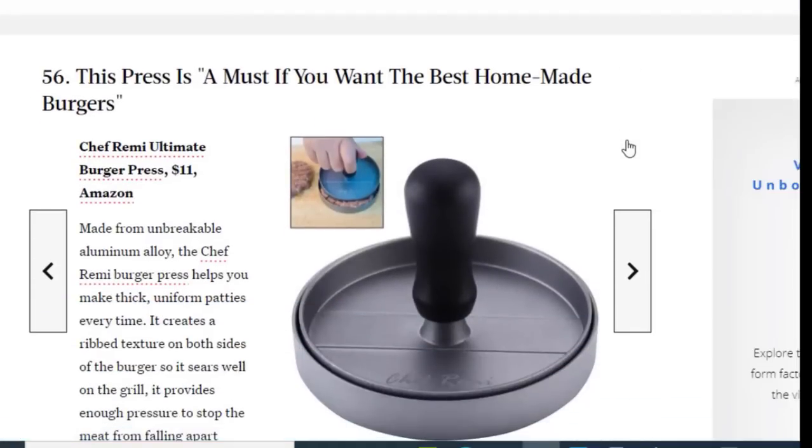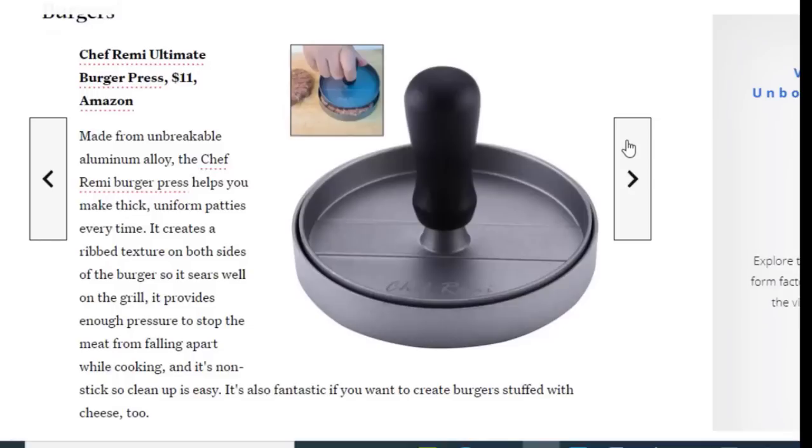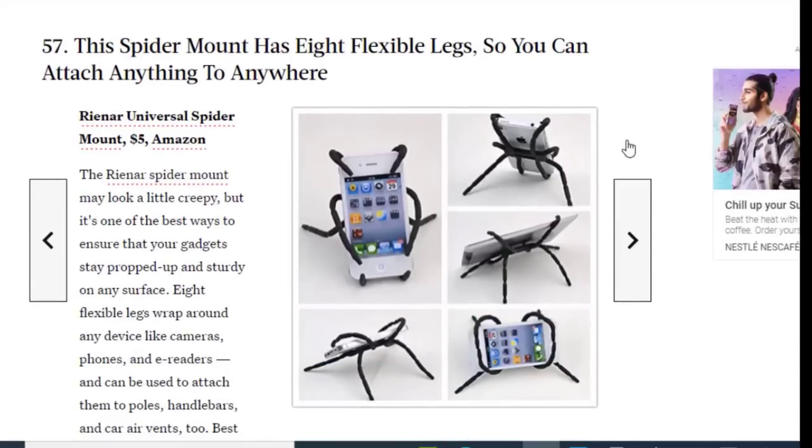Next we have a must-have if you want the best homemade burgers, available on Amazon for just $11. Made from unbreakable aluminum, the Chef Ramy Burger Press helps you make thick, uniform patties every time. It creates a texture on both sides of the burger so it sears well on the grill, provides enough pressure to stop the meat from falling apart while cooking, and it's nonstick for easy cleanup. It's also fantastic if you want to create burgers stuffed with cheese.